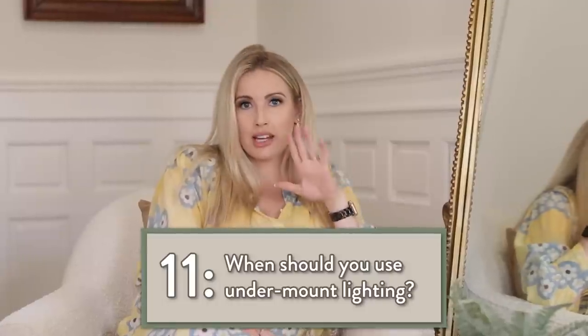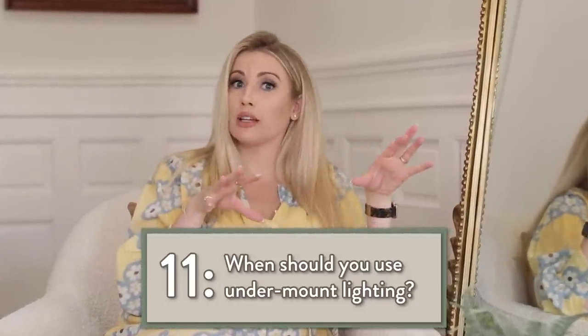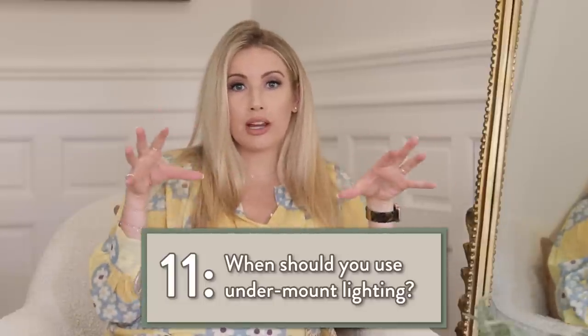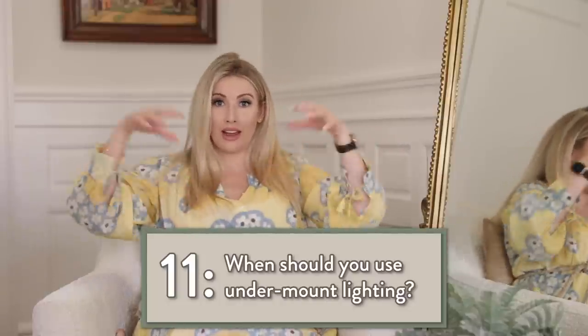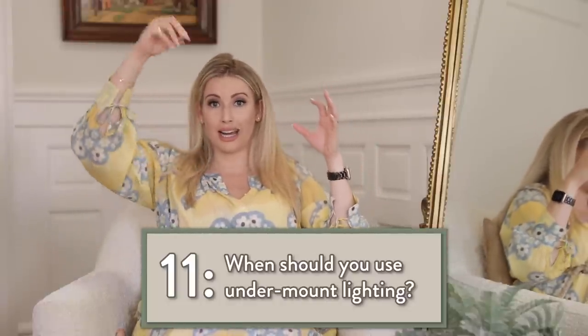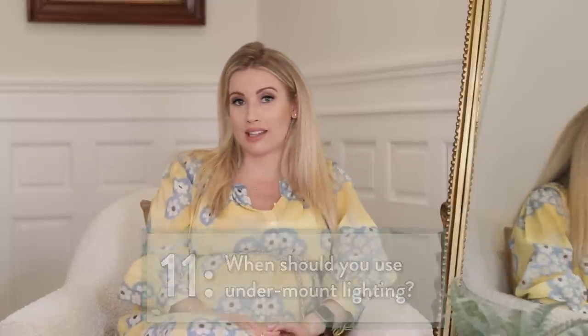Use undermount lighting anytime you want to brighten a workspace or highlight an area below it — specifically in a kitchen to brighten up counter space, or if you have built-ins and you want to liven up the shelves. You can do lighting on each shelf, which brightens up the space and adds some focal lighting to that area.